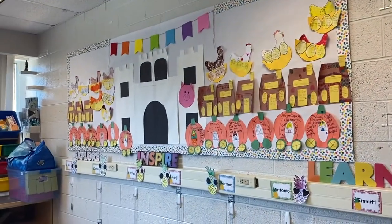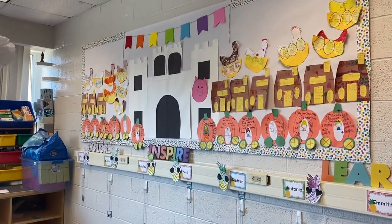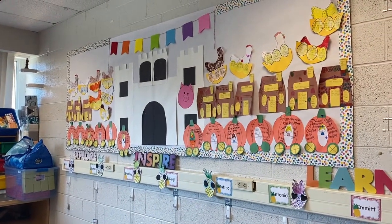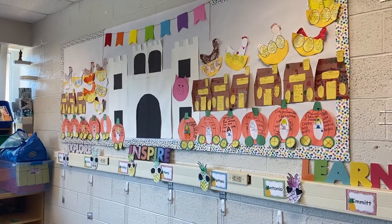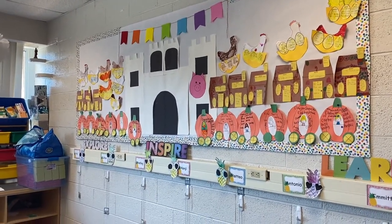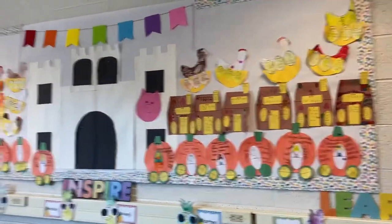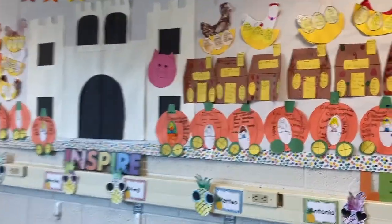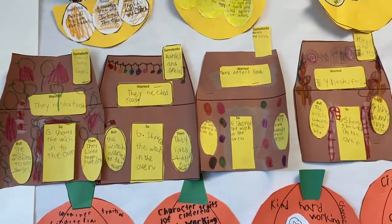Here's my bulletin board that I completely made myself. There was not a bulletin board in the back of this room because it was the old art room, so I went and bought foam board from Walmart and stuck it up there, put some bulletin board paper. Right now we've been working on our fairy tale unit in reading and writing, so they have all of their little craftivities that we did for all the different stories.